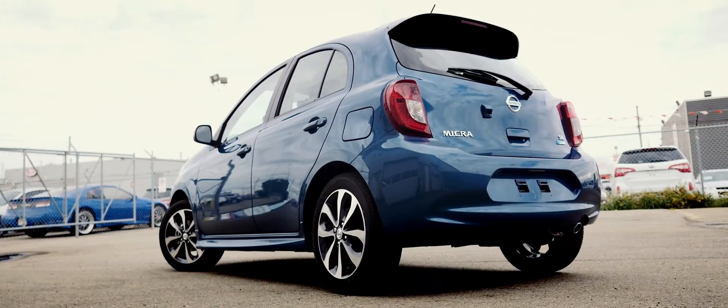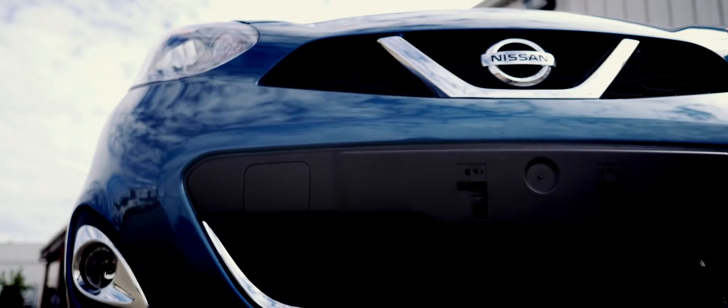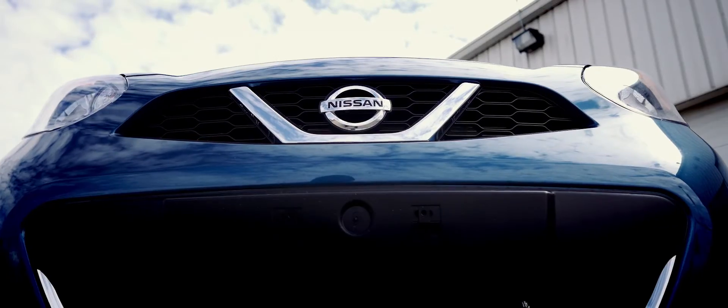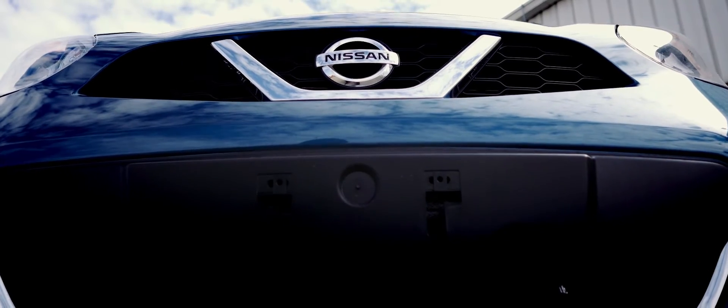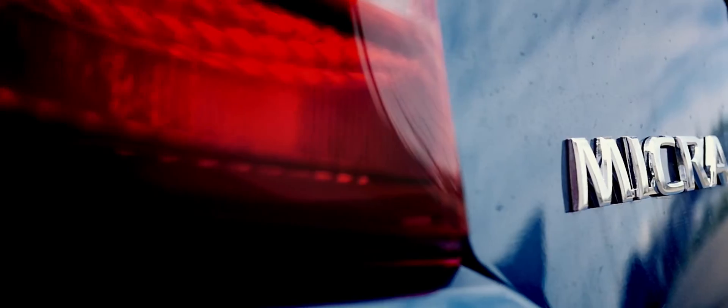Unlike other affordable cars in this segment, unique styling and body sculpture is very present. When looking at the front fascia of the car, it's very apparent that it's a Nissan, using the company's signature chrome-plated V on the grille. While it will never be mistaken for a Fiat 500, the Micra does seem to be reminiscent of the Italian subcompact.